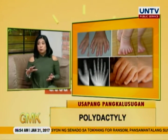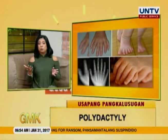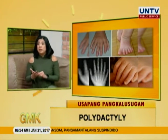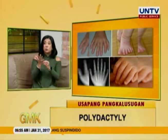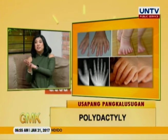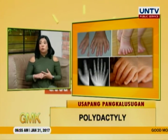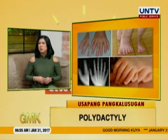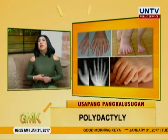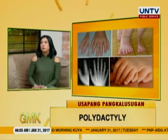Pag medyo adult, or pediatric age group, ooperahan mo na. I-x-ray mo muna, titignan mo — may buto ba ito? When you do the surgery, you will have to look into where is the nerve. May nerve ba yung kabilang daliri? Or baka naman yung nerve nasa kanya lang, so kailangan mo i-transfer yun. Yun yung mga iisipin mong factors when you do the surgery for this anomaly.